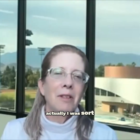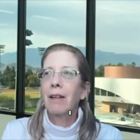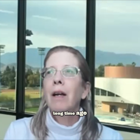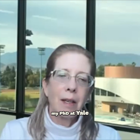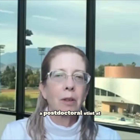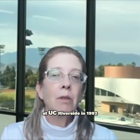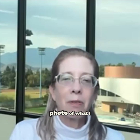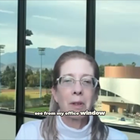I did my undergraduate at Princeton in biochemistry a long time ago, and then I got my PhD at Yale in molecular biophysics and biochemistry in 1988. Then I did a postdoctoral stint at Rockefeller University, and then I started my own lab here at UC Riverside in 1992. You can see behind me is a photo of what I see from my office window.